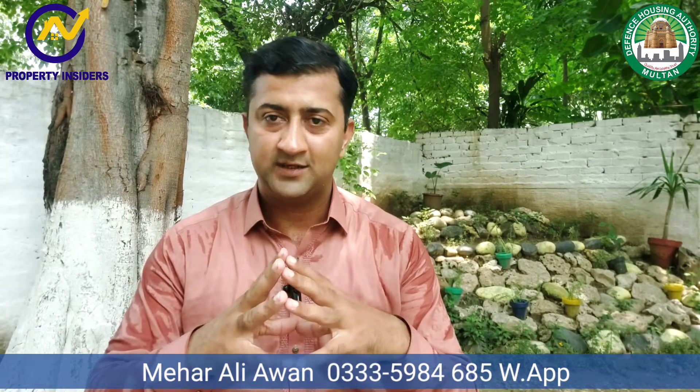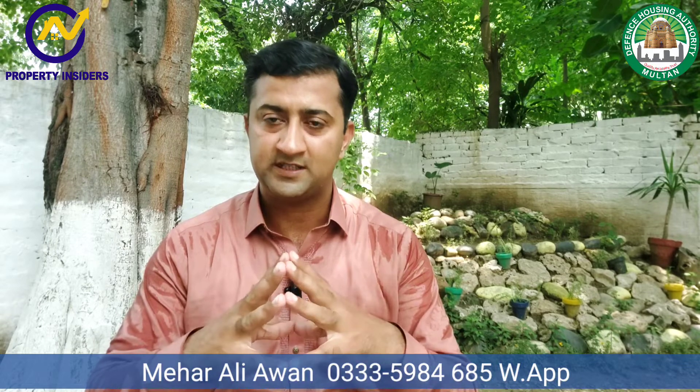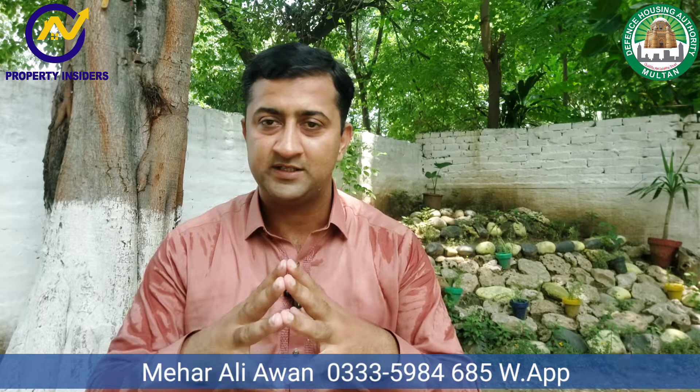Hello, welcome to my YouTube channel Property Insiders. You can follow us on Instagram, TikTok, and Facebook. We are in Multan, but we are still happy that when we get free time, we are communicating with you so that you can get the latest information from real estate.